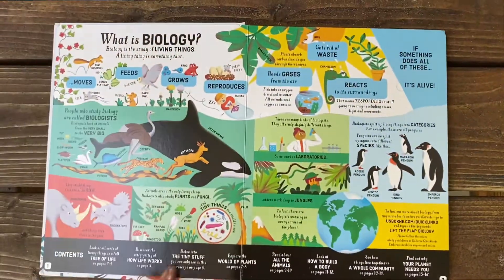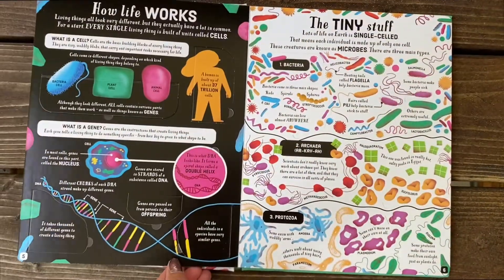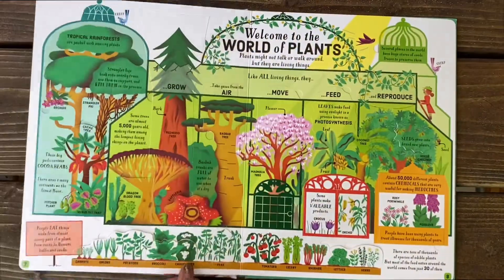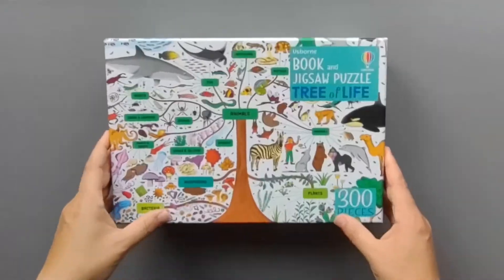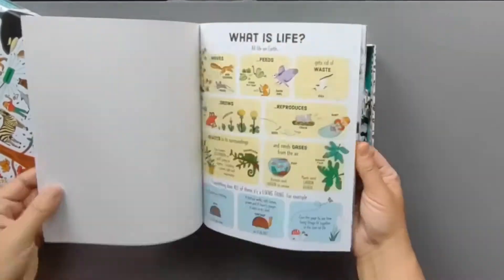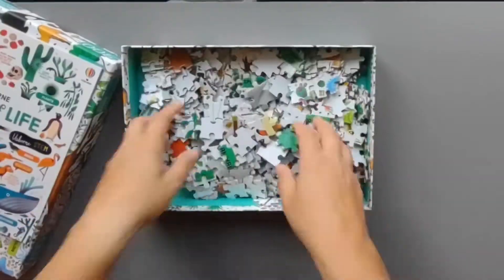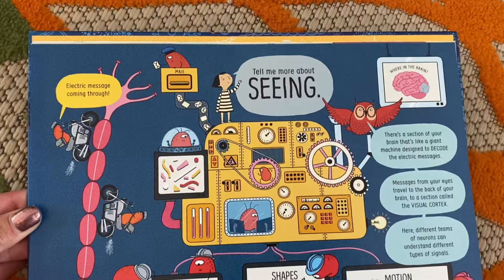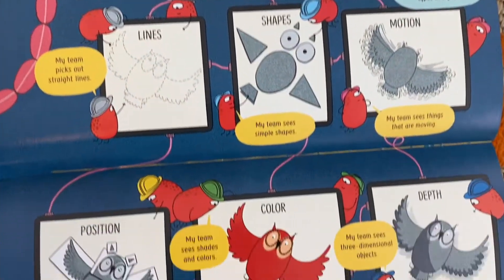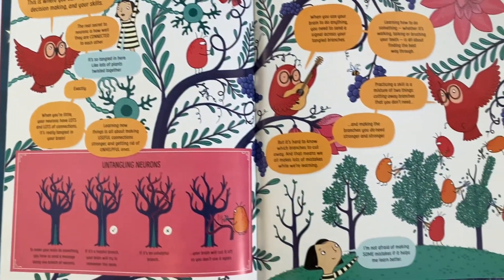Other books that have impacted our daily lives are Lift the Flap Biology and Usborne Book of the Brain. Lift the Flap Biology explores all sorts of living things, from scuttling bugs to swaying forests. If you're into puzzles, check out the Tree of Life Jigsaw — it's beautiful. Usborne Book of the Brain takes readers on a journey into and through the brain. Simple but beautifully illustrated metaphors explain the different jobs that our brains do and how they use brain cells to accomplish them.